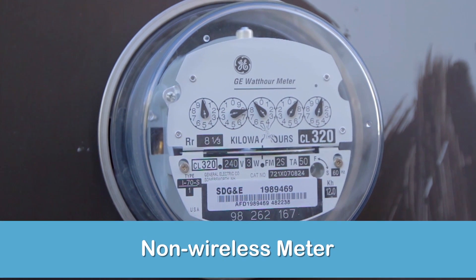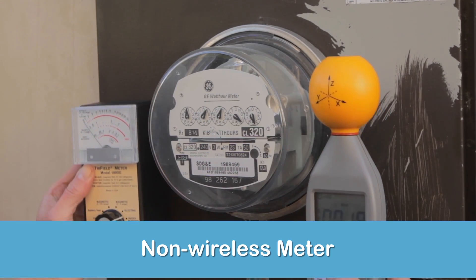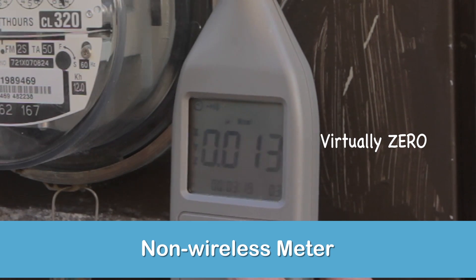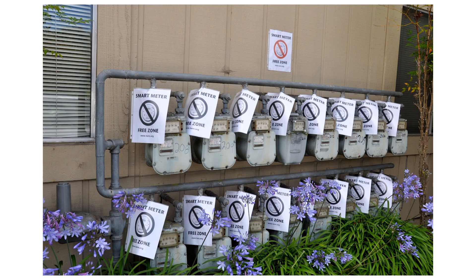I think there's just way too much wireless RF energy blanketing our world. I was fortunate enough to live in a state that lets me opt out. Here it is — this is my non-wireless meter. Look at the readings — they are practically non-existent, they're so low. Opting out cost me a one-time charge and then an extra monthly fee for a meter reading service.